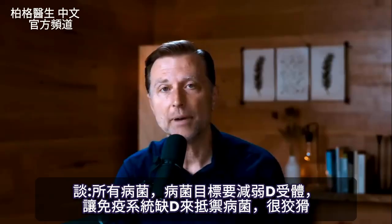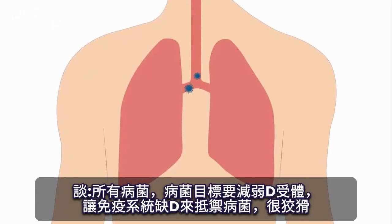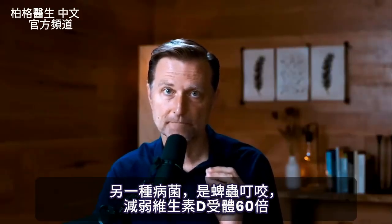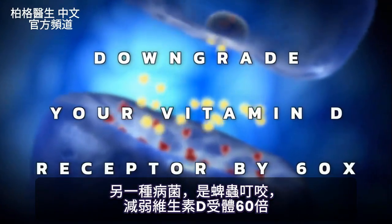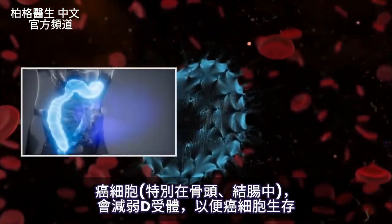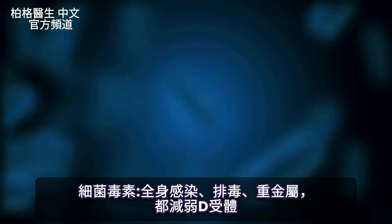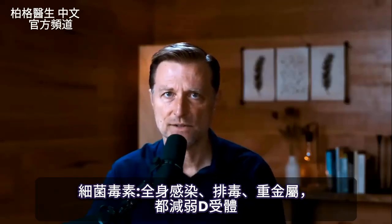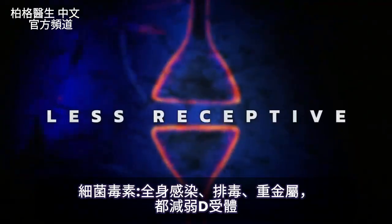Pathogens have strategic effects of downgrading your vitamin D receptor so your immune system doesn't get the vitamin D it needs to defend against them — they're very sneaky. The pathogen from a tick bite will downgrade your vitamin D receptor by 60x, which is why people with Lyme disease are so deficient in vitamin D. Cancer cells, especially of the colon and bone, also downgrade vitamin D receptors to help them survive. Bacterial toxins seen in systemic infections or during detoxification, and heavy metals, can also downgrade the vitamin D receptor.